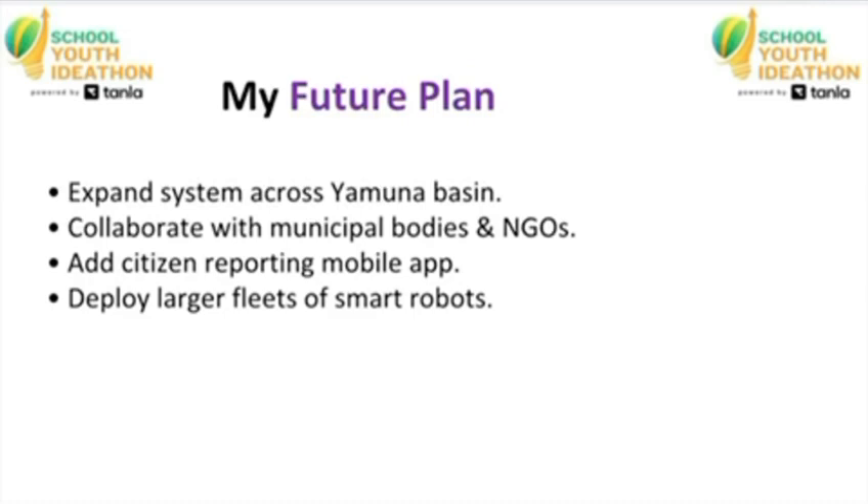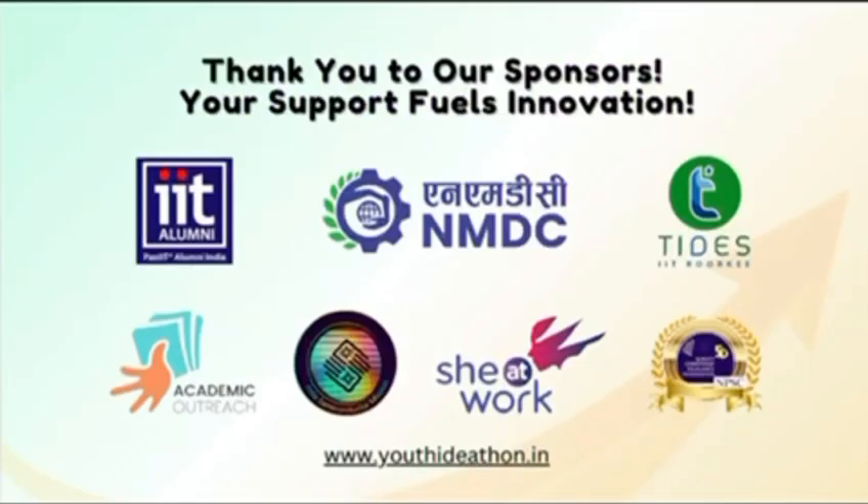In the future, this system can be expanded to cover the entire Yamuna basin. A special mobile app can allow citizens to report pollution instantly. More robots can be added for faster cleaning. And partnerships with government bodies, schools, and NGOs will help make the project sustainable. This innovation can transform the Yamuna into a clean and living river again.